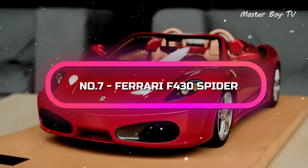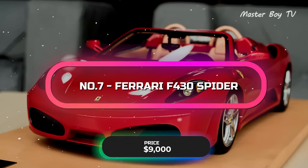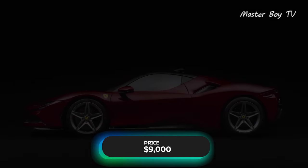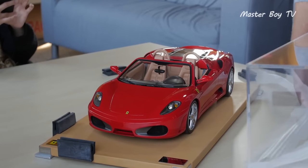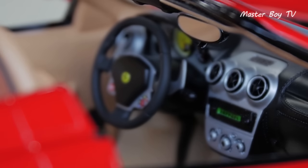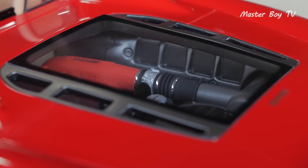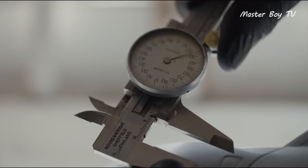Number 7. Ferrari F430 Spyder — price $9,000. The Ferrari F430 Spyder by Amalgam was one of the most expensive cars of its era, and its die-cast scale model isn't affordable either. Get ready to spend $9,000 on its mini-model if you want to buy one. Though, to be fair, the high price tag of this scale car model is worth every penny, when one takes into account the time and investment that has gone into producing this beautiful piece of art.